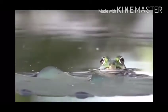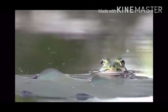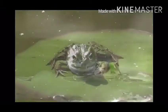See children, can you see the frog's eyes? It has two big eyes. Thank you children.